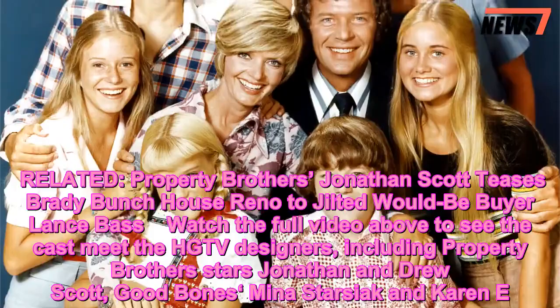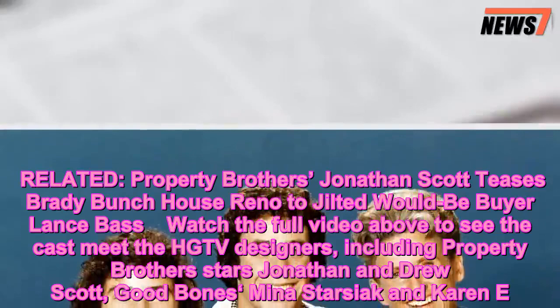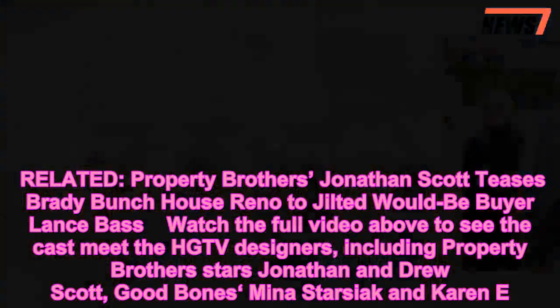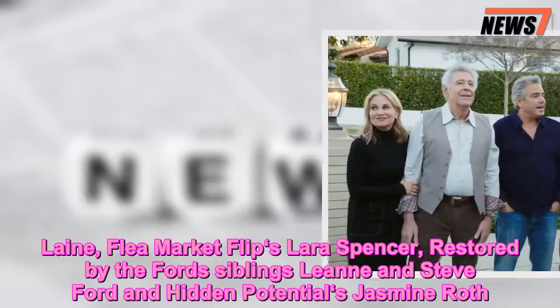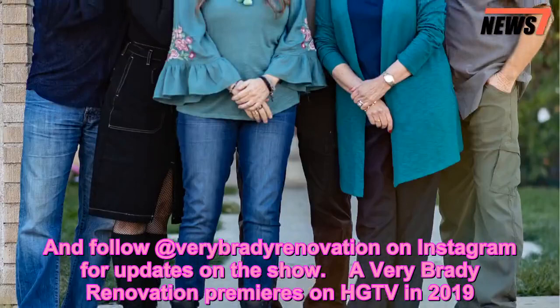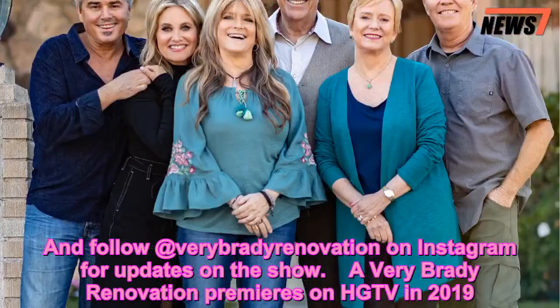Watch the full video to see the cast meet the HGTV designers, including Property Brothers stars Jonathan and Drew Scott, Good Bones' Mina Starciak and Karen, Flea Market Flip's Laura Spencer, Restored by the Fords' siblings Leanne and Steve Ford, and Hidden Potential's Jasmine Roth. Follow @VeryBradyRenovation on Instagram for updates. A Very Brady Renovation premieres on HGTV in 2019.